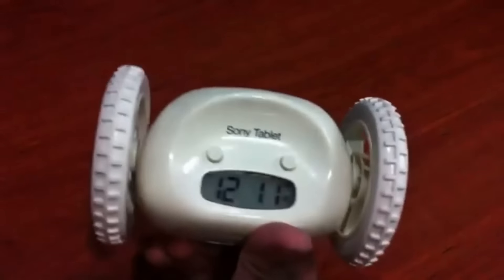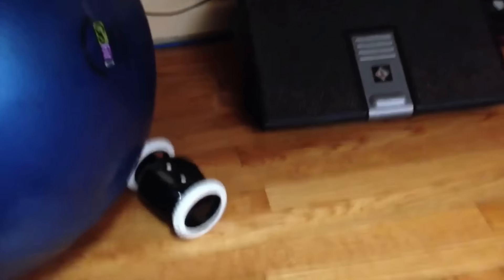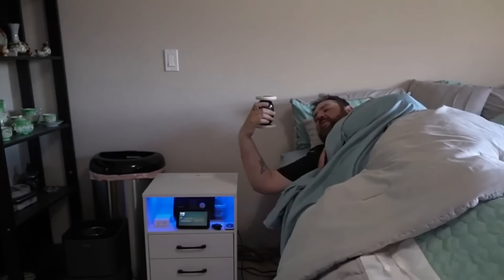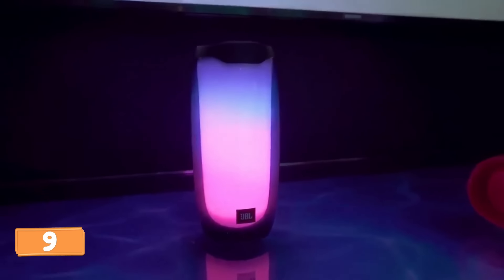Rise and shine, sleepyheads — introducing the Clocky alarm clock, the mischievous mastermind that's here to make your mornings a hilarious adventure. Say goodbye to hitting that snooze button a million times. When the alarm blares, Clocky rolls off the bedside table and starts its daring escapade across the room, forcing you out of bed. Its wheels and sturdy plastic casing protect it as it tumbles — it's built to handle the rough-and-tumble life.